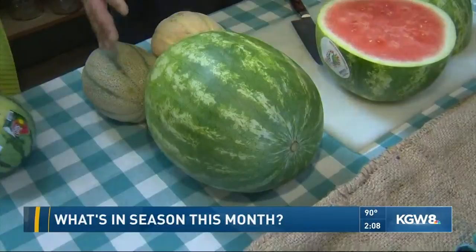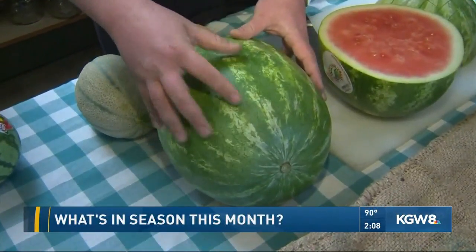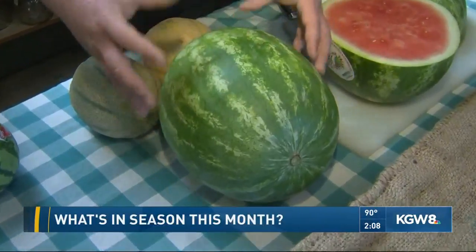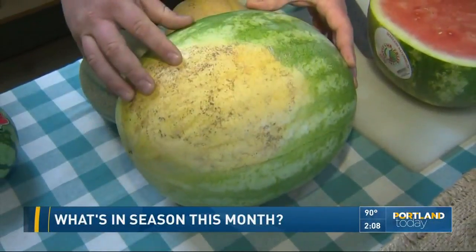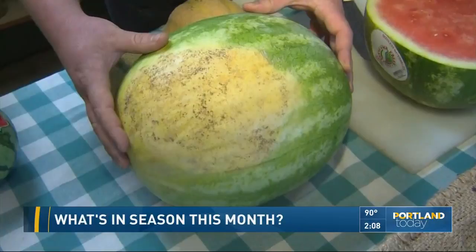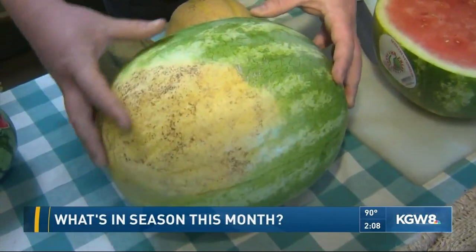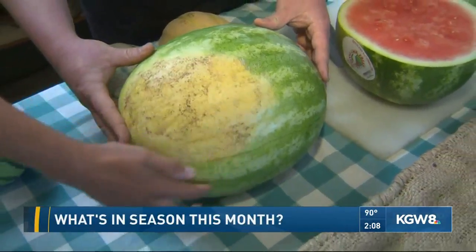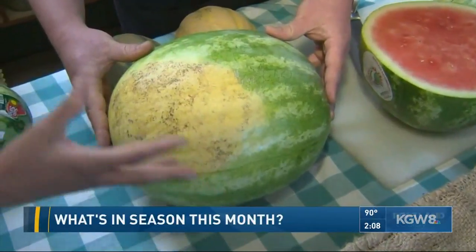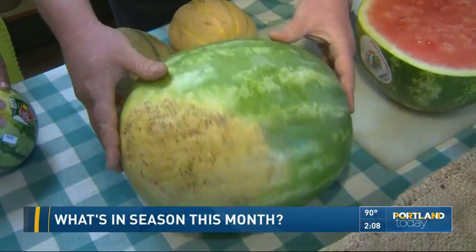There are a couple of really good ways to tell if you've got a good watermelon. The first is you want to look for a dull, dark green color — the dullness actually means it's riper and has been on the vine a little longer. The second thing is the creamy yellow field spot, where it's been sitting on the ground. The darker that is, the longer it's been on the vine and the more time it's had to develop the sugars inside.